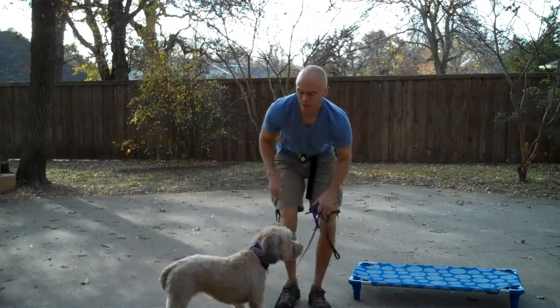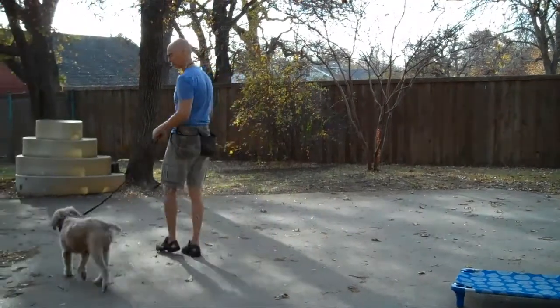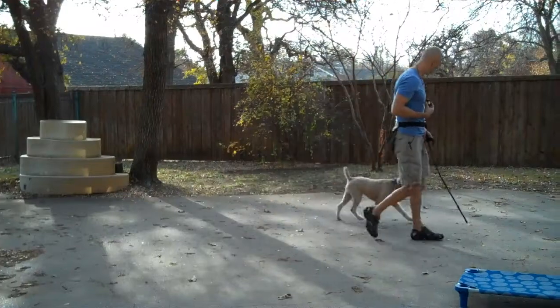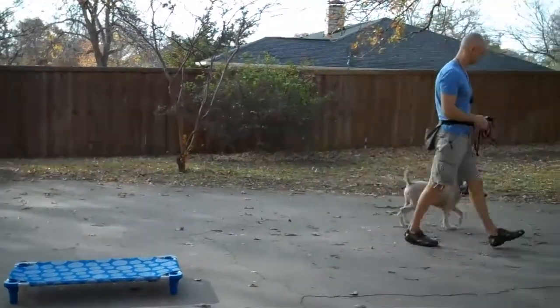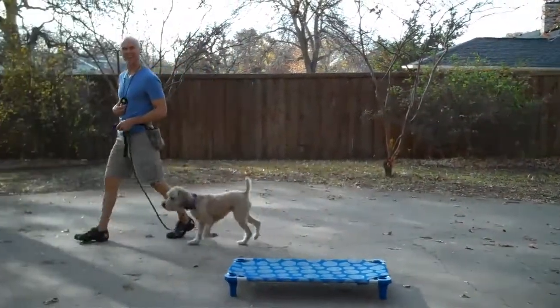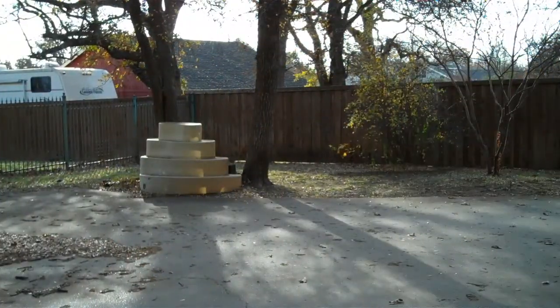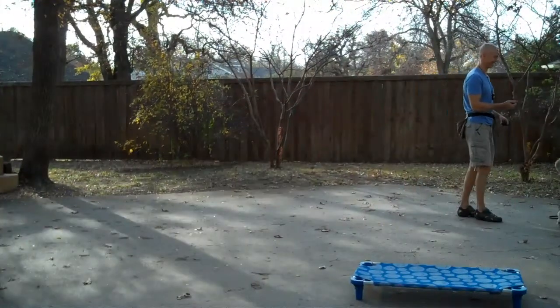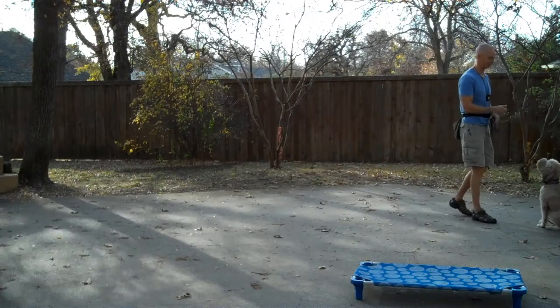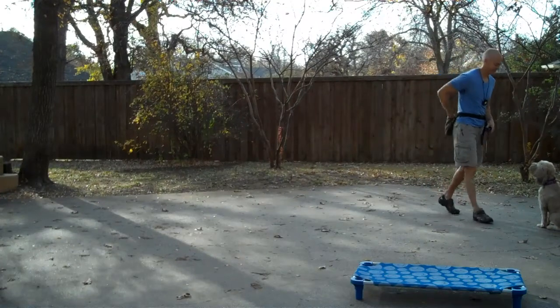We'll put her through some paces. She's tangled a little bit. Come on. Very good. Good girl. Good dog. There you go. Stay. Yes. Good dog.